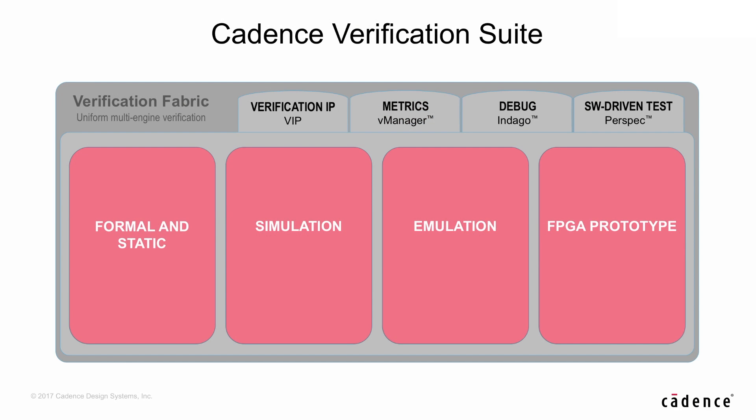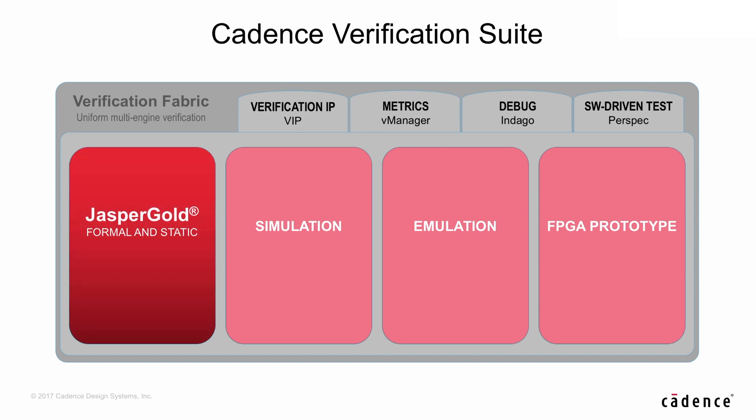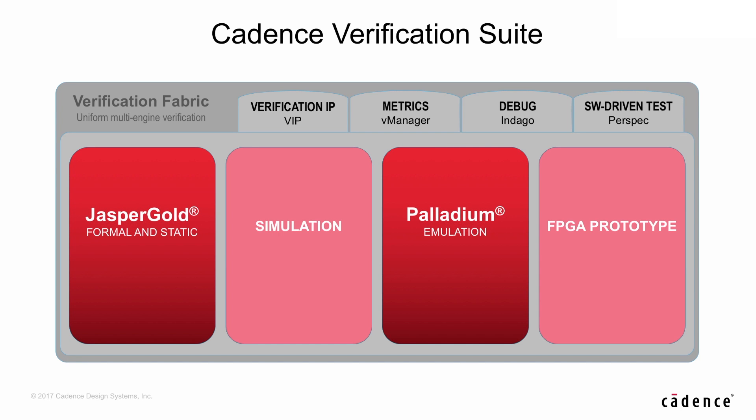If you look at verification, we have four main areas: formal, simulation, emulation, and FPGA prototyping. At Cadence, we already have leadership technologies in formal with Jasper and emulation with Palladium, and these are really doing well in the marketplace with our customers.